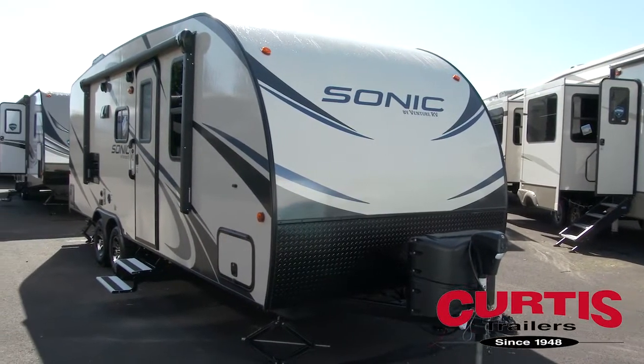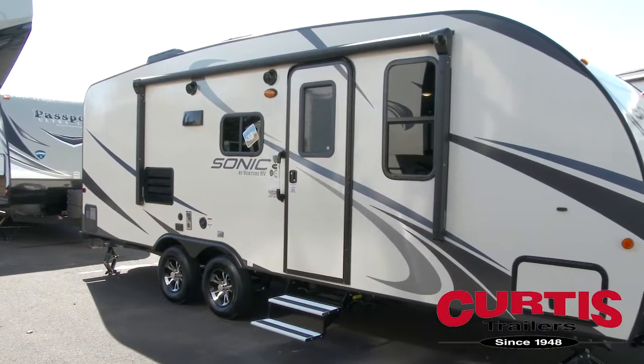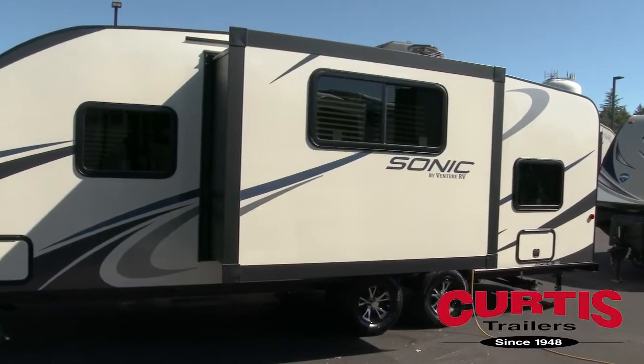Introducing the Sonic 220 VBH by Venture RV, the new standard for lightweight tandem axle travel trailers.